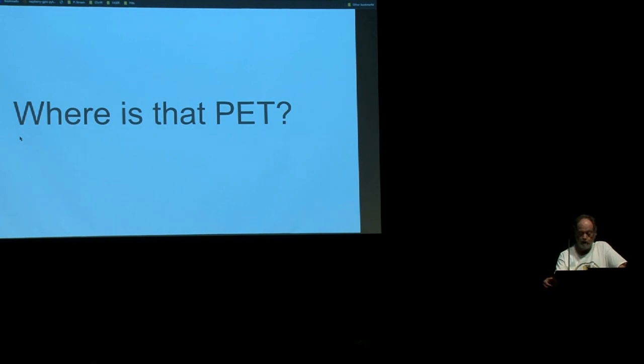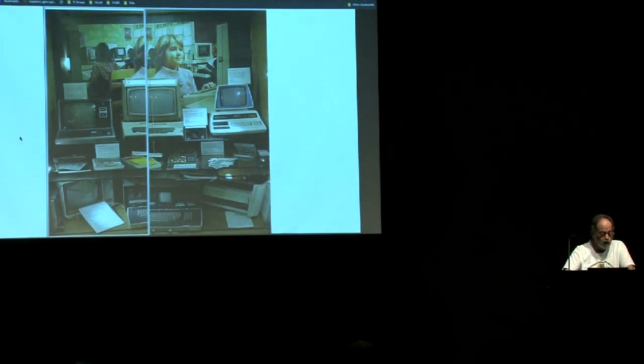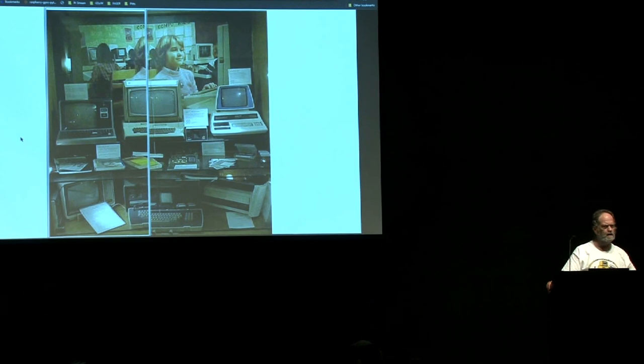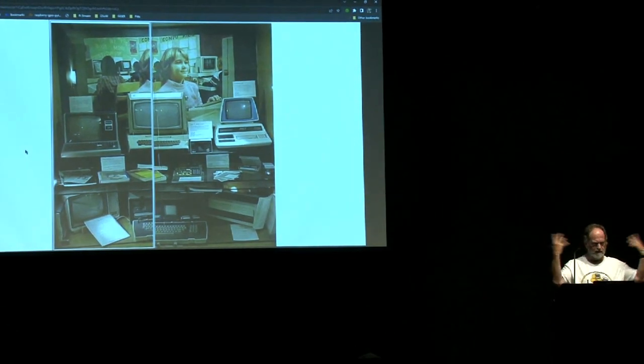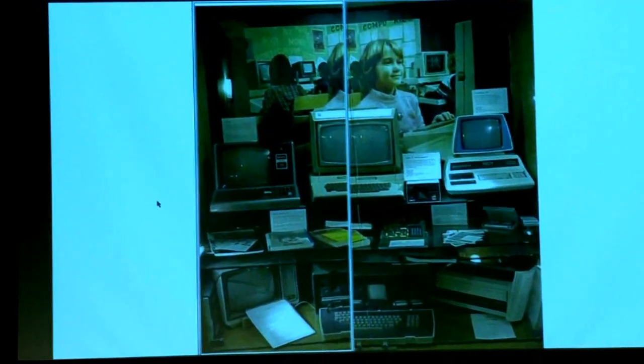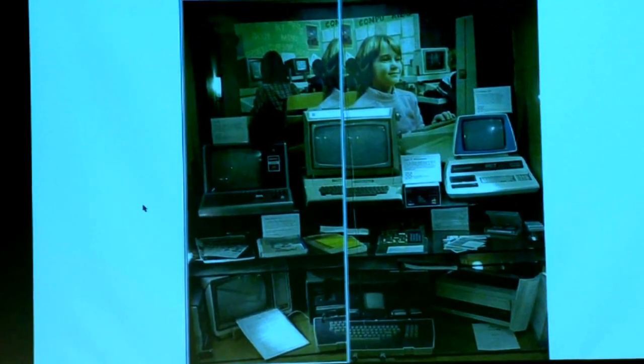In October 2019, one of the participants here — Jim Happel — found a photo that showed an unusual-looking PET on display at Stanford University in a small exhibit on early personal computers. I saw that and went — because yeah, that's it. It's unmistakable. Well, at least to me.